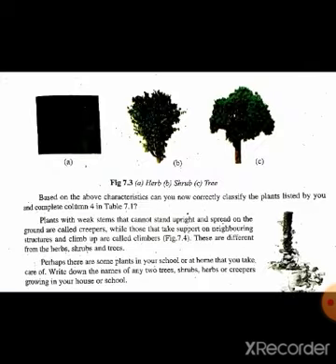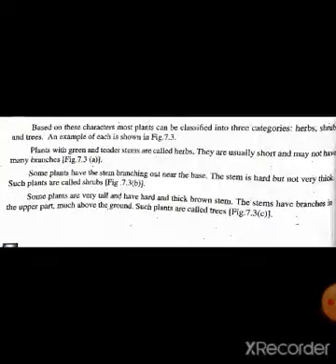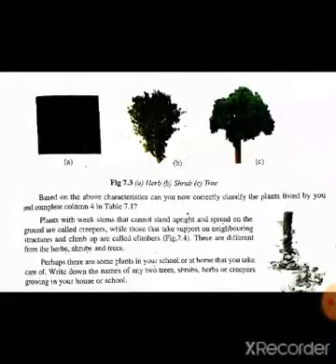Some plants are very tall and have hard and thick brown stems. The stems have branches in the upper parts. Such plants are called trees. کچھ پودے بہت لمبے اور سخت ہوتے ہیں اور ان کا تنہ brown اور موٹا ہوتا ہے۔ اس کو جو شاخیں نکلتی ہیں یہ اونچے والے حصے سے نکلتی ہیں۔ ان پودوں کو ہم درخت کہتے ہیں۔ Figure 7.3c میں آپ دیکھ سکتے ہیں کہ اوپر والی سطح سے branches نکلی ہوئی ہیں، ان کو ہم trees کہیں گے۔